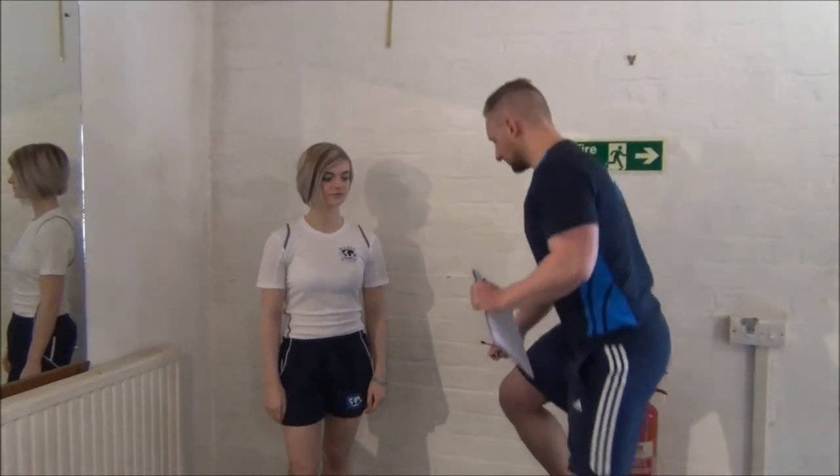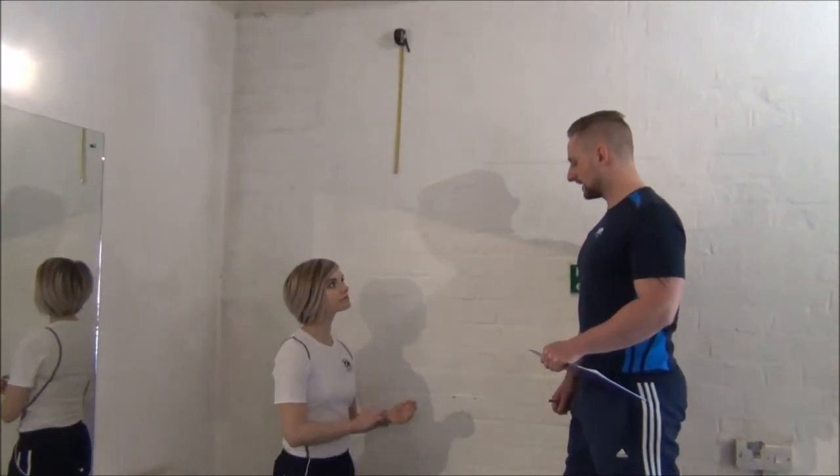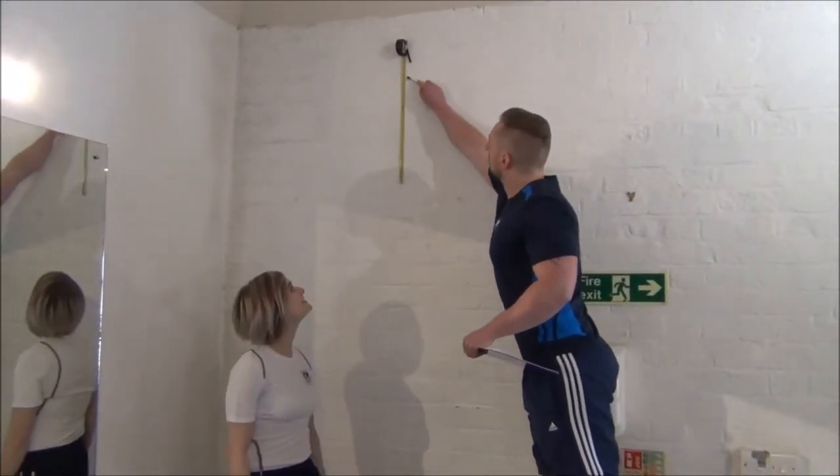If you'd like to stand against the wall, Jasmine, I'm going to count you in from three. Three, two, one. Great work.